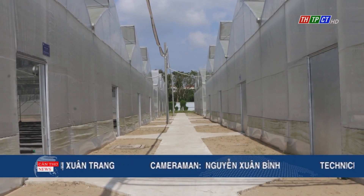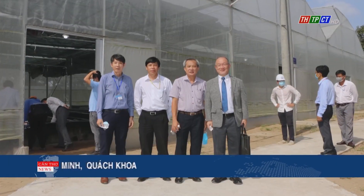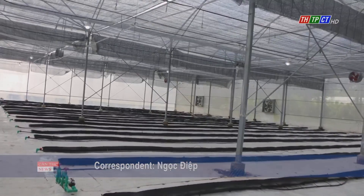The project uses ODA capital from the Japanese government. Putting the net house project into use aims to create a professional research environment in agriculture and support the sustainable development of micro-scale agriculture.